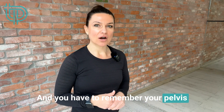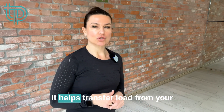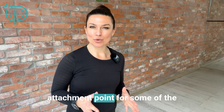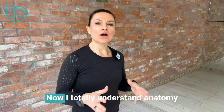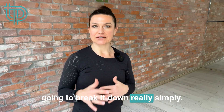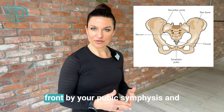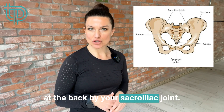You have to remember your pelvis is one of the main joints in your body. It helps transfer load from your upper to lower body, supports your abdominal organs, and acts as an attachment point for some of the strongest muscles in your body. Anatomy can be a little confusing so I'll break it down simply. Your pelvis is made up of two iliac bones joined together at the front by your pubic symphysis and at the back by your sacroiliac joint.